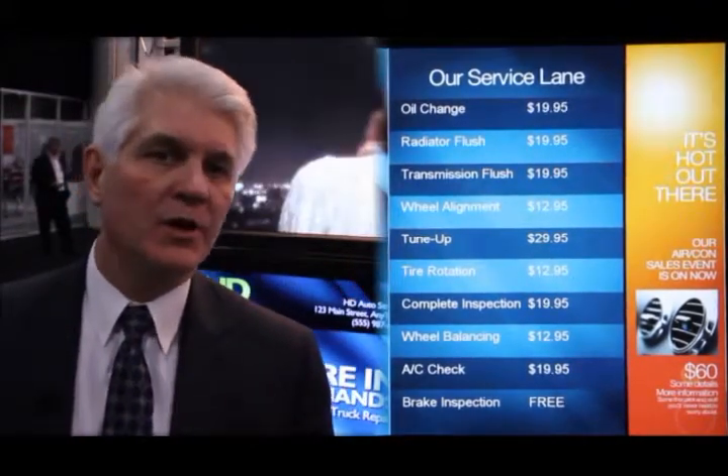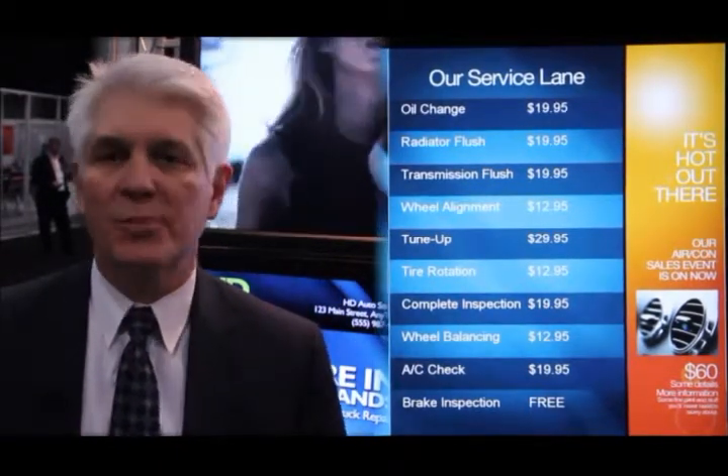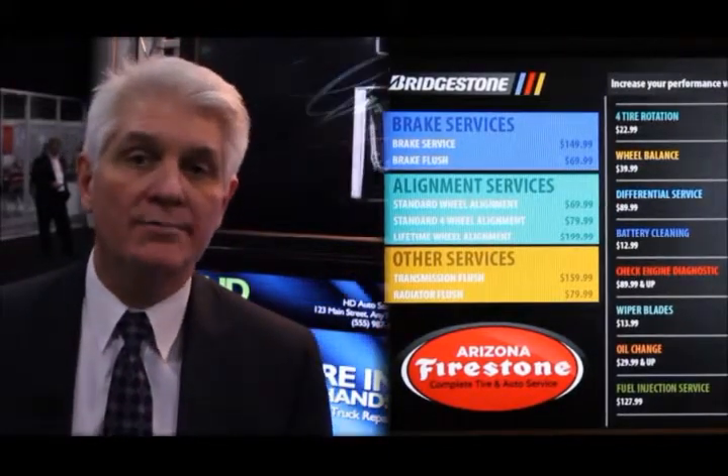We work with a number of retailers, for instance in the automotive service sector, that have a number of services they need to show in a price board. To do that effectively, we're able to interface with their POS system or their price lookup information and pull that information directly onto the digital sign.